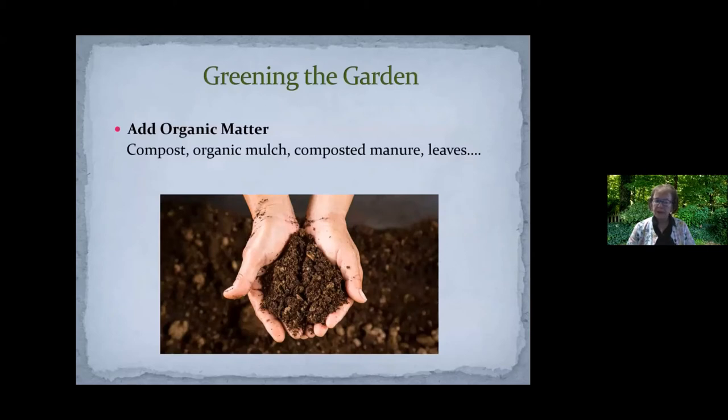That organic matter can be compost, organic mulch which will break down, composted manure, leaves — any number of things that fit into that category of organic matter, which is just broken down plant material at the end of the day.